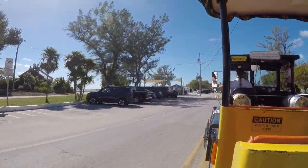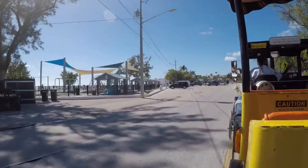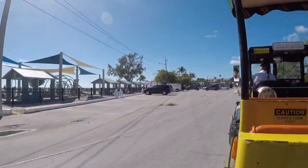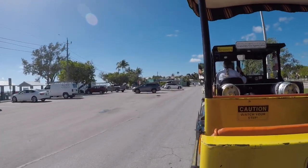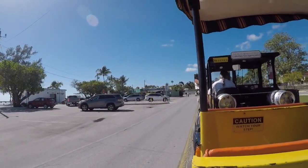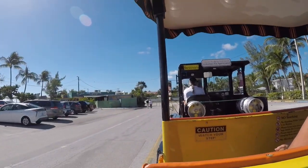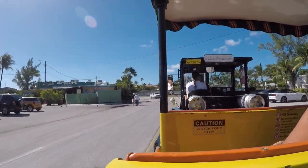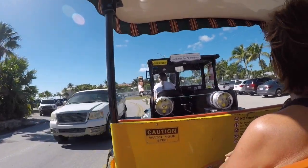Over on the left here is Higgs Beach, one of our very beautiful man-made beaches. Why do we have a man-made beach on an island? That's because seven miles off our shores is the third largest living barrier reef in the entire world. When you have a barrier reef off your shore, you don't get any waves. You don't get any waves, you don't get any sand. If you don't have any sand, it's kind of hard to have a beach. So what do we do? We brought the sand in from Miami.